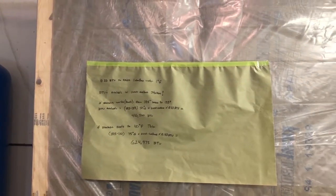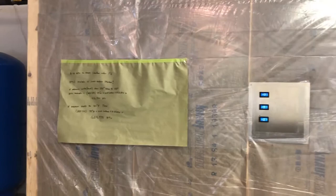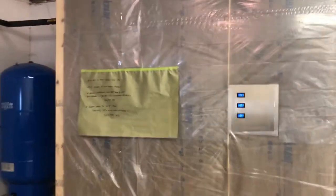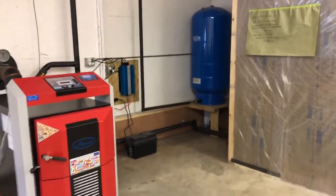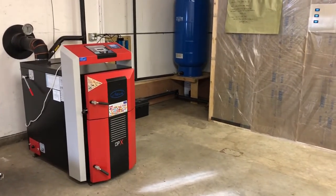Now we need to know how many pounds of wood are required to reach that BTU level. Wood, regardless of species, provides in its purest state about 8,600 BTUs per pound — perfectly dry and burned in a 100% efficient appliance. That's not realistic, so we reduce that 8,600 by two factors: the moisture content of the wood and the efficiency of our appliance.